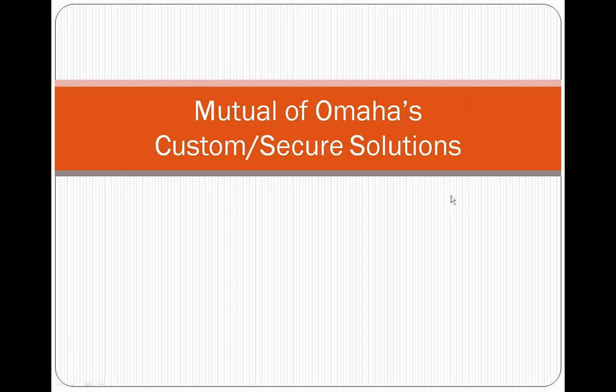Good morning, everybody. Mike Anderson, American Independent Marketing here. I appreciate you making your time available to take a look at the new Mutual of Omaha long-term care product.